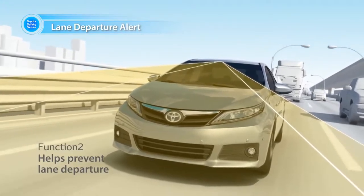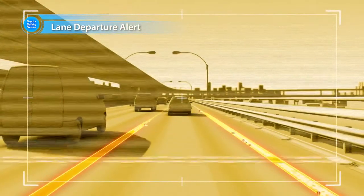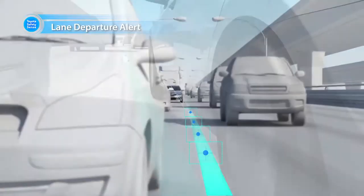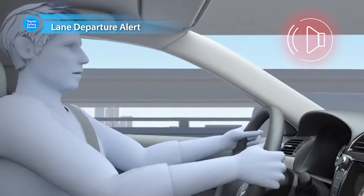Lane Departure Alert identifies traffic lanes via camera and alerts the driver with a warning buzzer and display when the vehicle is about to deviate from its lane without driver intent. This helps prevent accidents caused by leaving lanes.